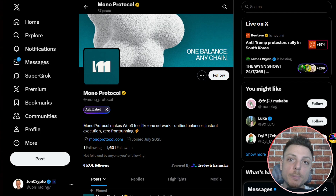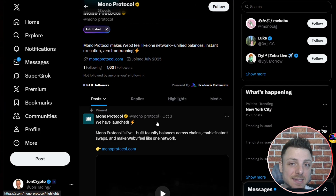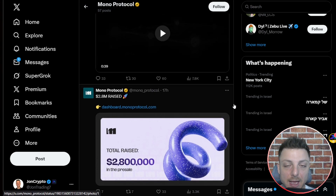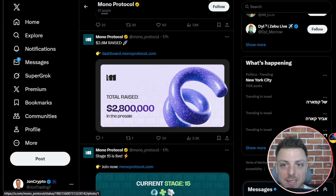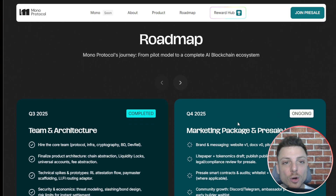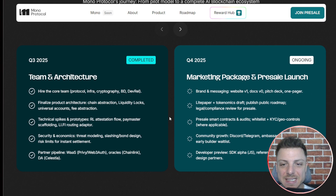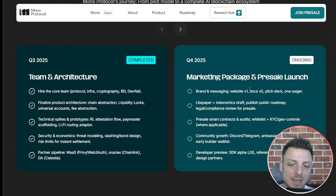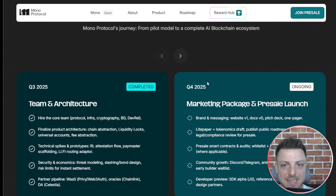Don't forget to jump over to the Mono Protocol X account — one of the best ways to stay up to date with the latest announcements. They also have a Telegram with more than 30,000 subscribers, which is a great way to chat with the team and community. You can also learn more about the roadmap, covering what's expected in late 2025 and ongoing into 2026.